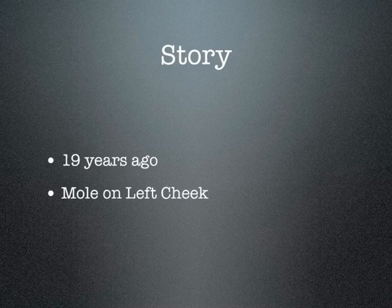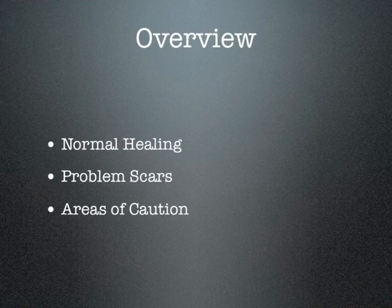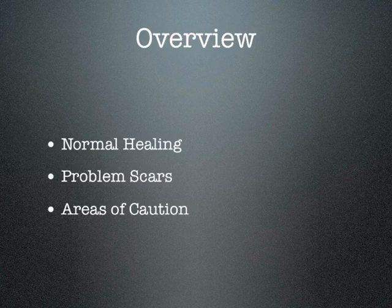I'm going to cover three main topics today: a brief overview of normal healing, some of the problem types of scars, and areas of the body where there needs to be caution. Now, with any wound or healing, one of the first things that takes place is blood vessels grow into that area.